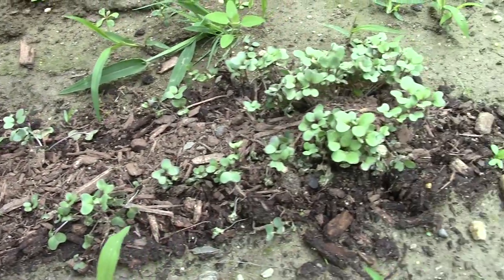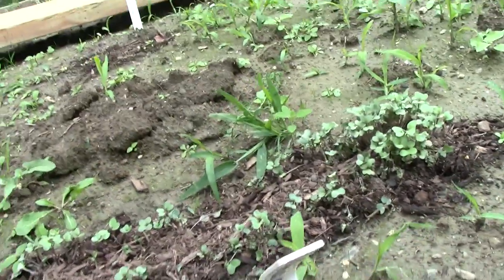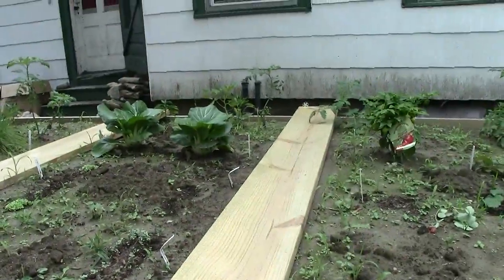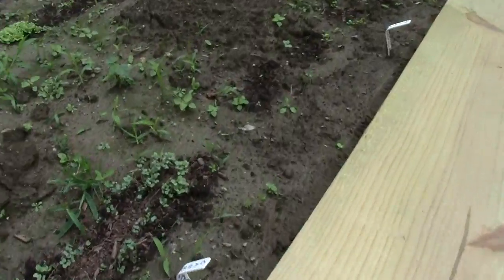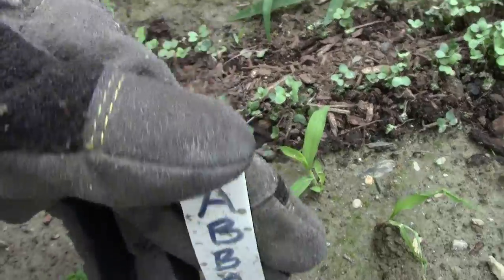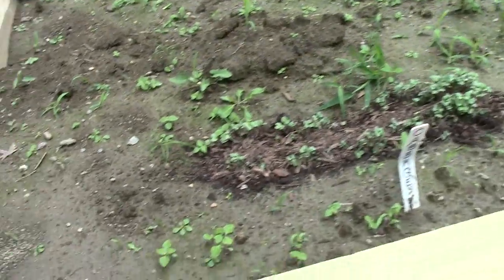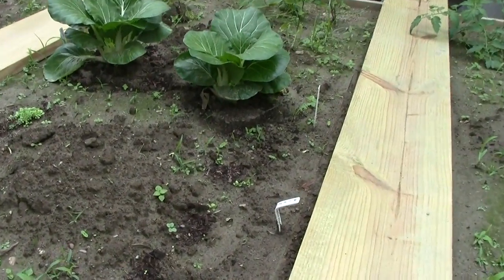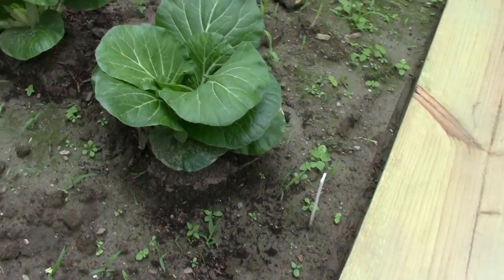The other thing I'm out here to do today is to screw these boards in — the boards that will serve as the planks I walk on to tend to the garden. There was a little accident when a board moved and crushed the labels. Can't be having that. Should screw them in for some security.